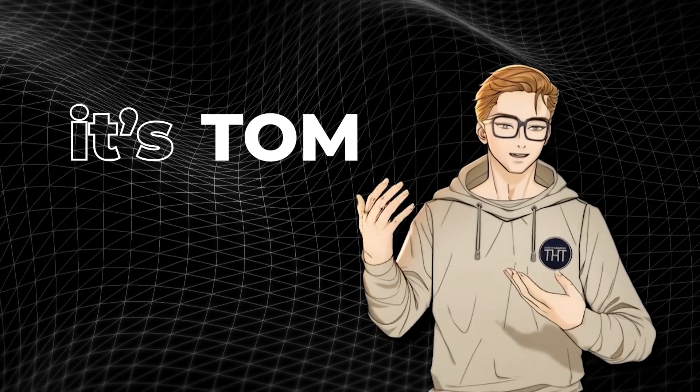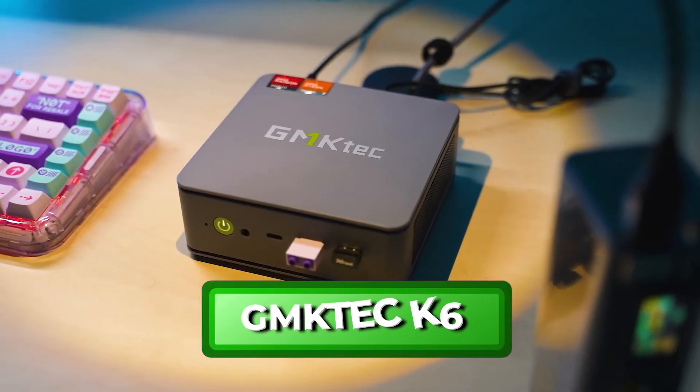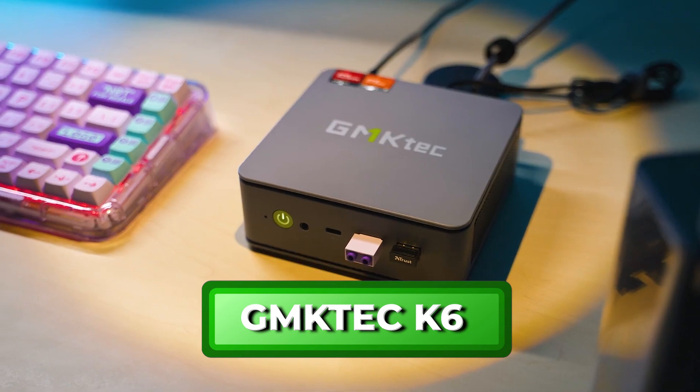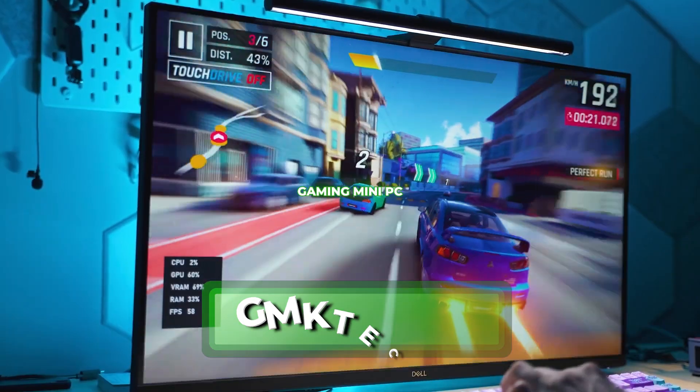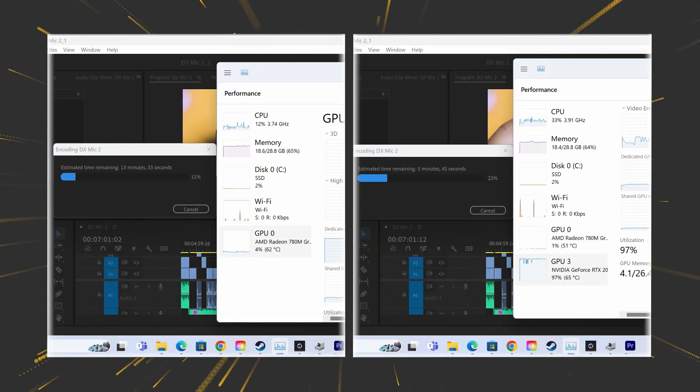Hey everyone, it's Tom, and today we're taking a look at what I think is a very good mini PC for its price. This is the GMK Tech K6, and it's actually advertised as a gaming mini PC. How true is that, though? Before we talk about real-world performance, let's talk about the specs first.